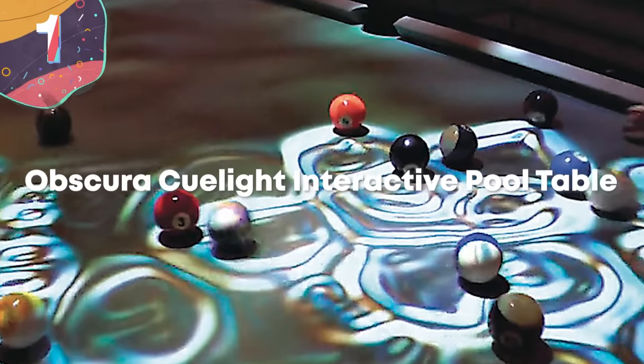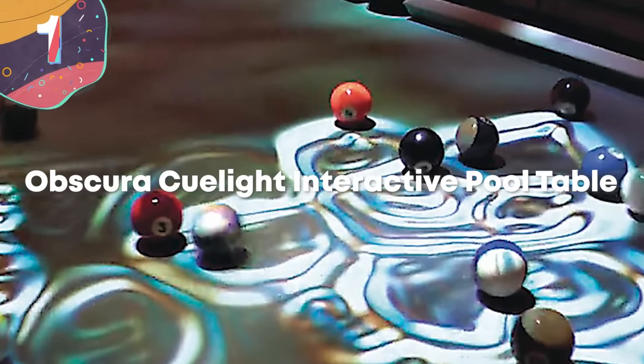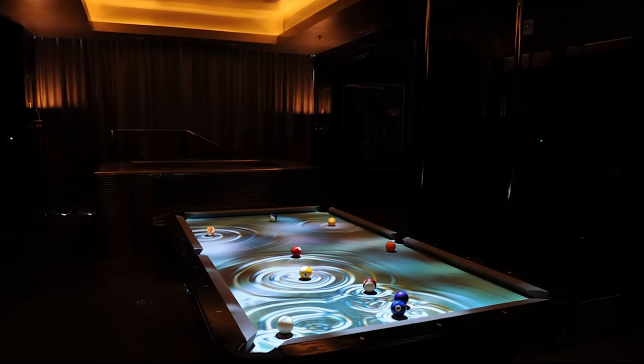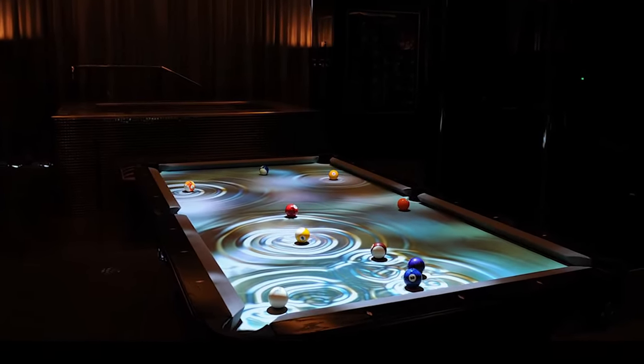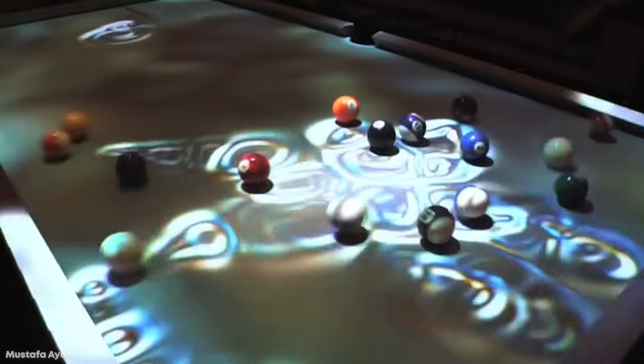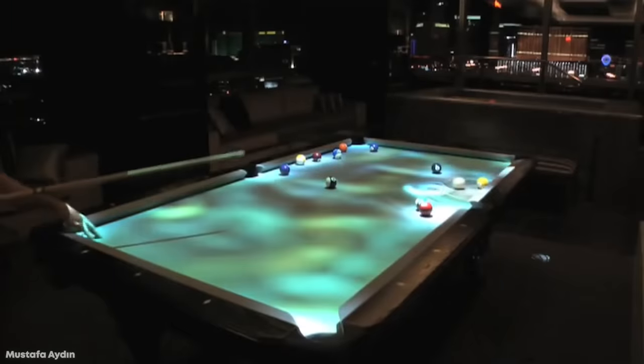Number 1. Obscura Q-Lite Interactive Pool Table. Easily the most stunning pool table ever made is the Obscura Q-Lite Interactive Pool Table. And even if you don't play pool, this is a must-have in the home of anyone who appreciates cool toys.